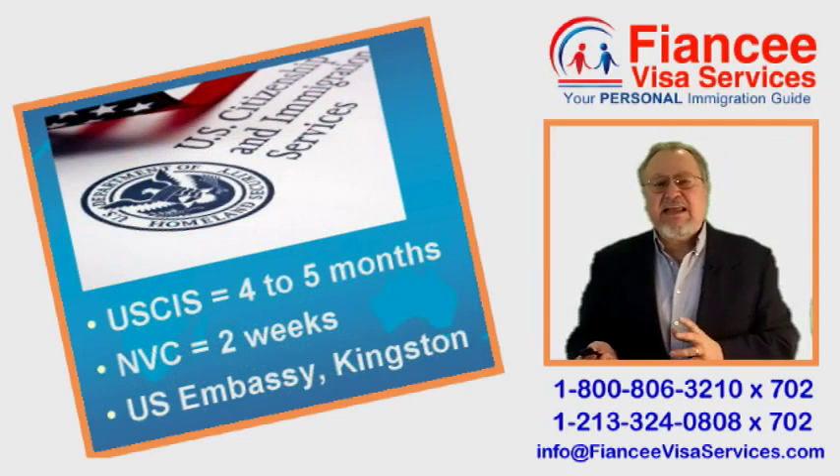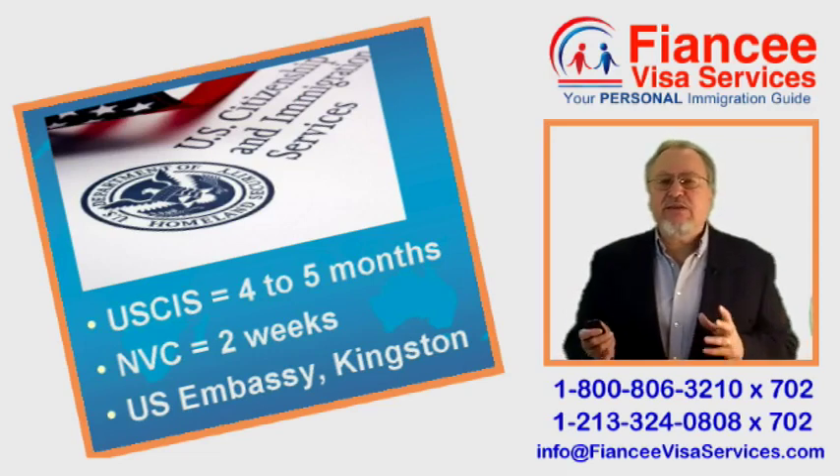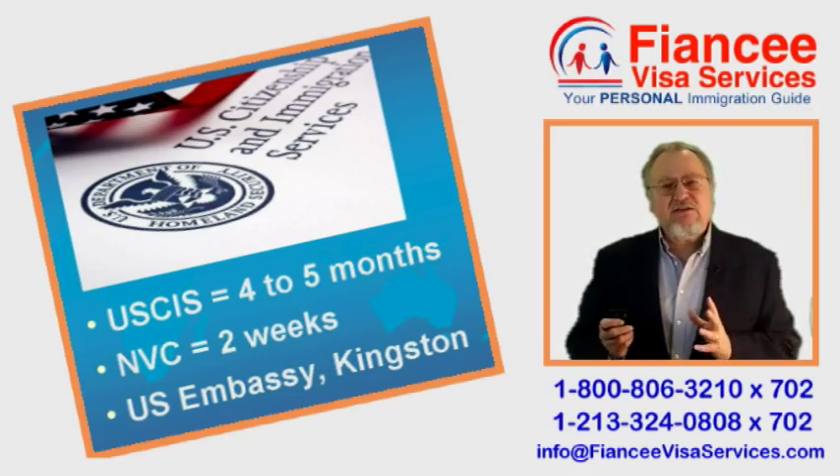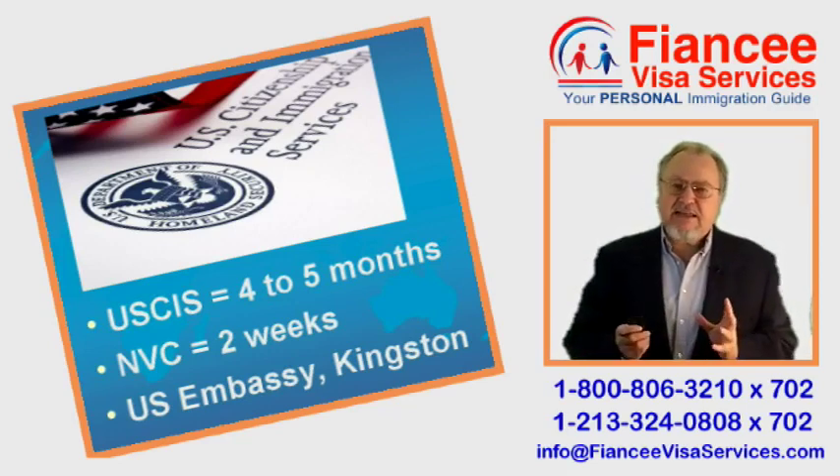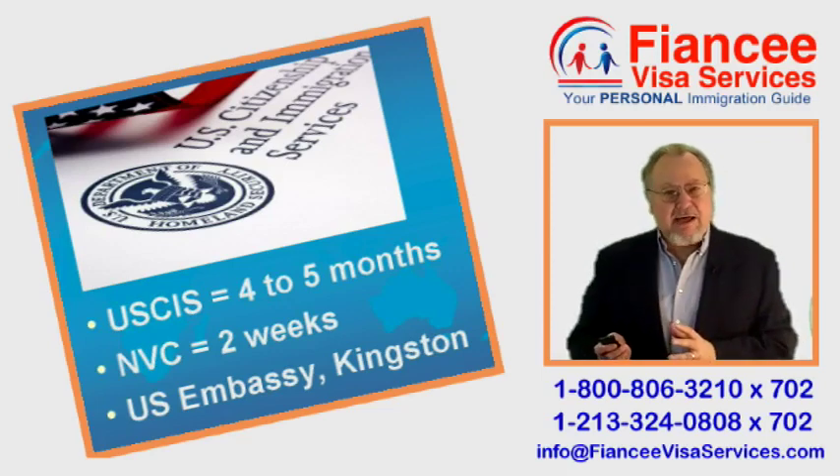When finished, USCIS hands the case over to the US State Department's National Visa Center. Fiancée Visa applications are held only briefly at NVC, just long enough for NVC to assign a Kingston case number and forward your file via Diplomatic Pouch to Jamaica.